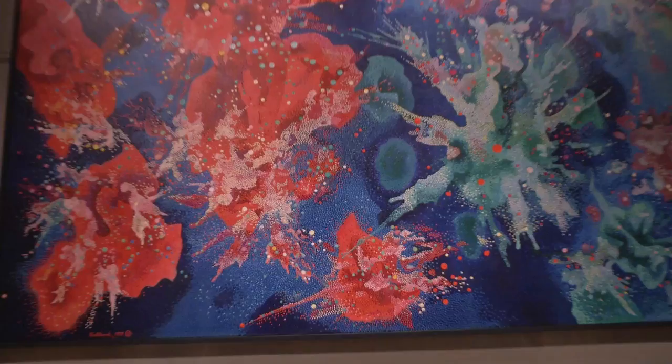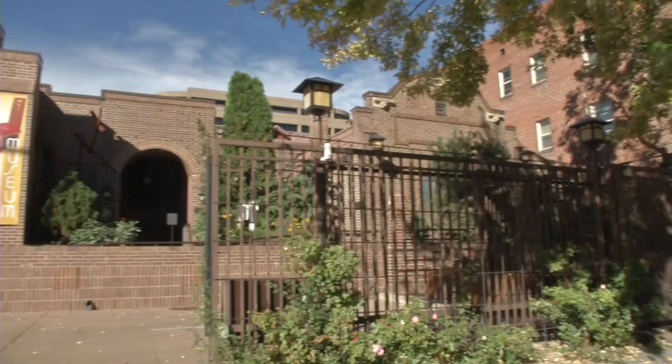Wow! A visual feast of cosmic proportions! It's from the mind of Denver's own unique artist, Vance Kirkland. Kirkland Museum of Fine and Decorative Art is an unconventional museum experience.